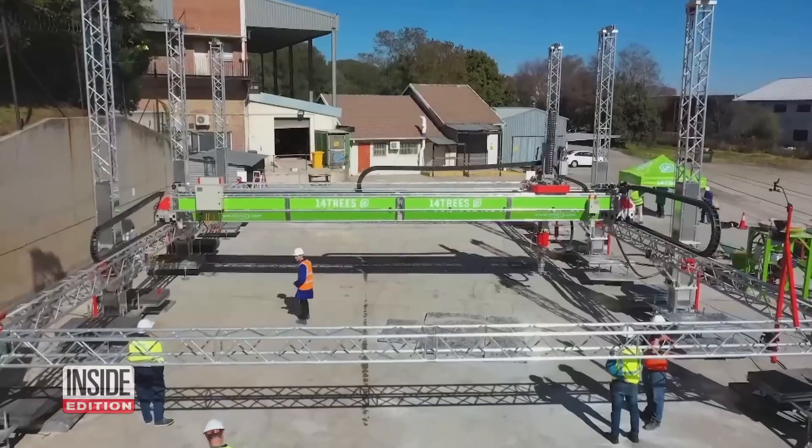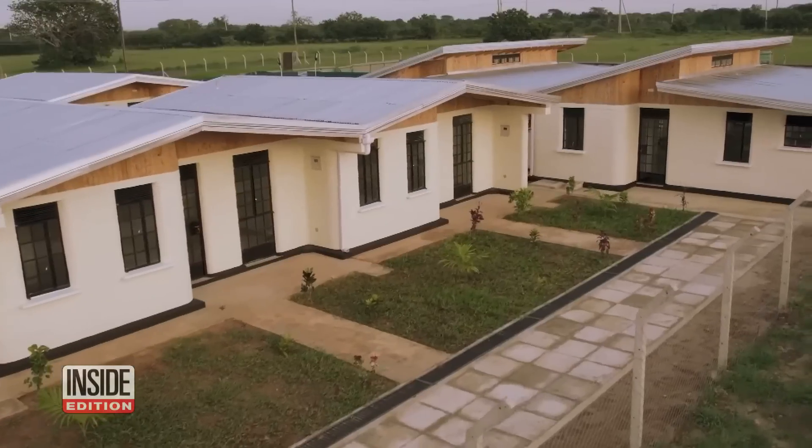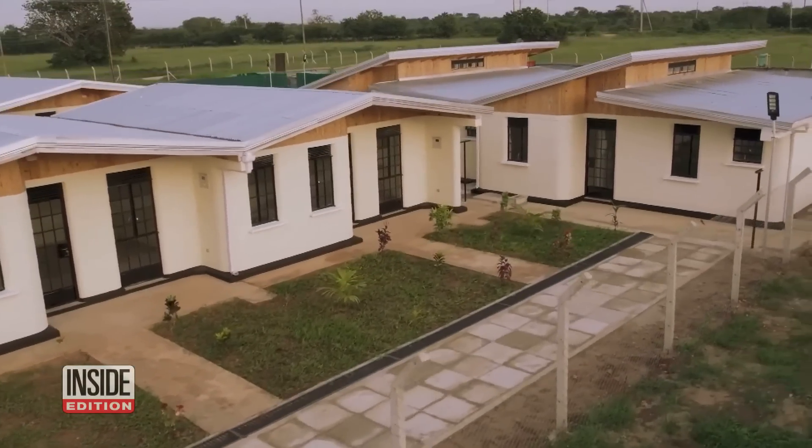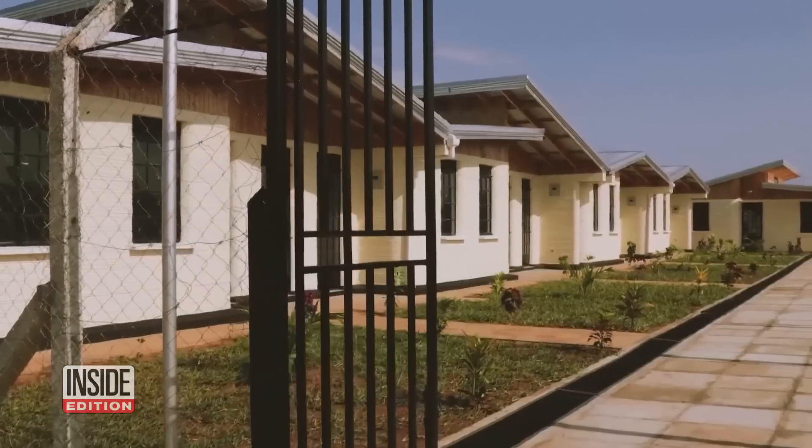In spite of the great potential of 3D printing technology, it will still take a long time for it to be able to compete with brick and mortar. 3D printing as a technology, as it currently stands, doesn't offer all those options. So it makes it very difficult to be the silver bullet to solve the affordable housing challenge, in spite of its huge potential.